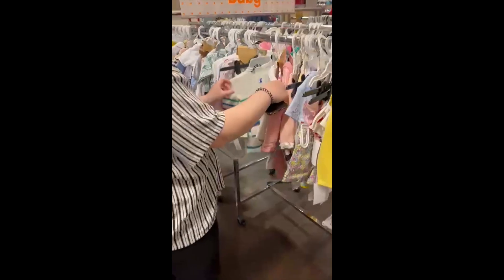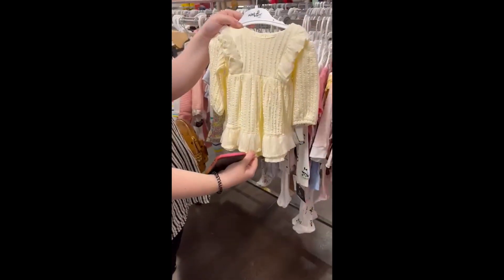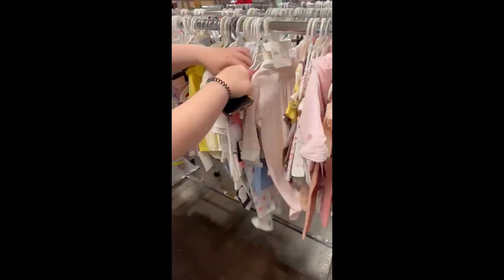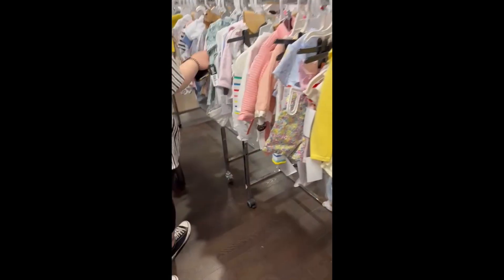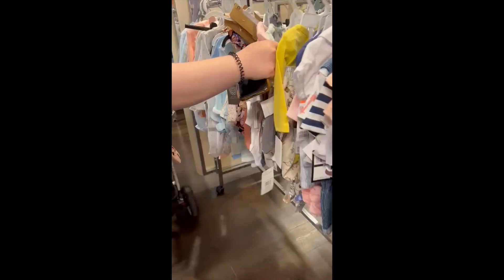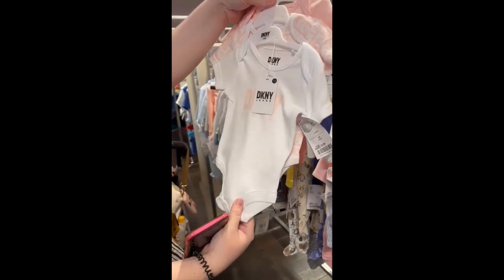We also quickly popped into TK Maxx - I went in there just to look at the baby clothing. I absolutely love it in there. I feel like it's very hit and miss sometimes, but they do have some really cute unusual clothing that you might not be able to pick up in other stores, and they also have designer clothing as well. Sorry about the camera angles - you have to blame my cameraman for that!